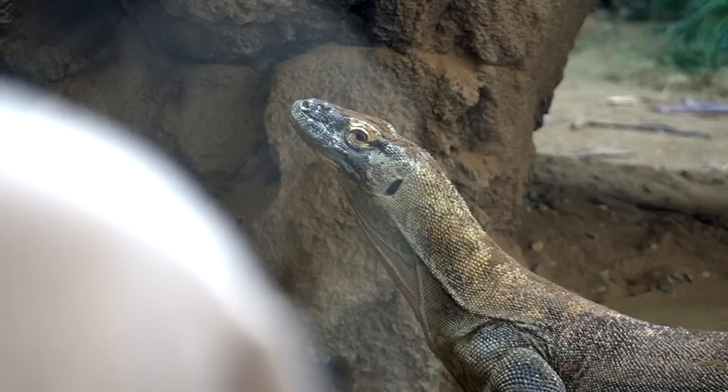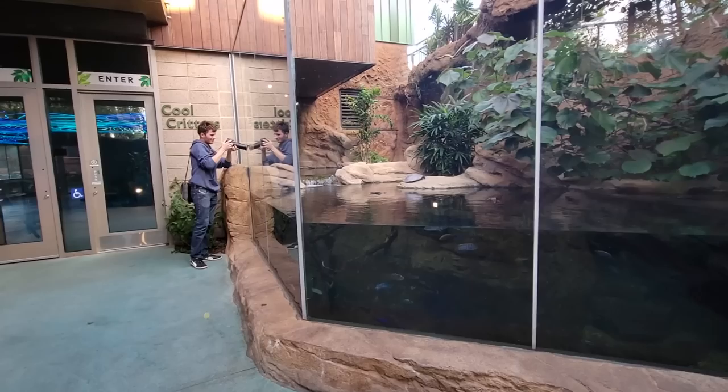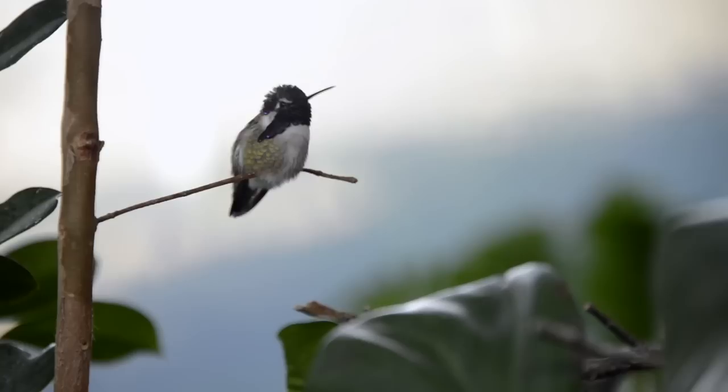I must thank my zoo pal Mark for traveling to San Diego to help me make these videos even better. And for this question of the episode, I simply want to know: what is your favorite attraction at the San Diego Zoo?